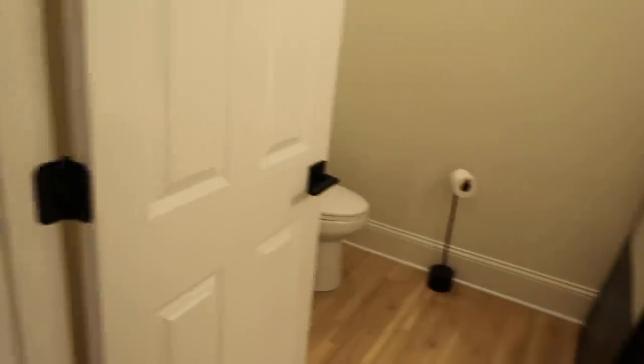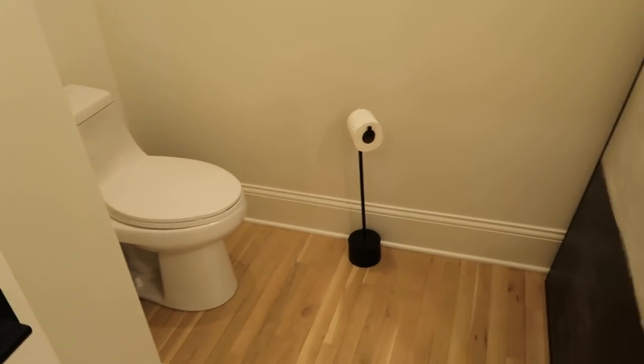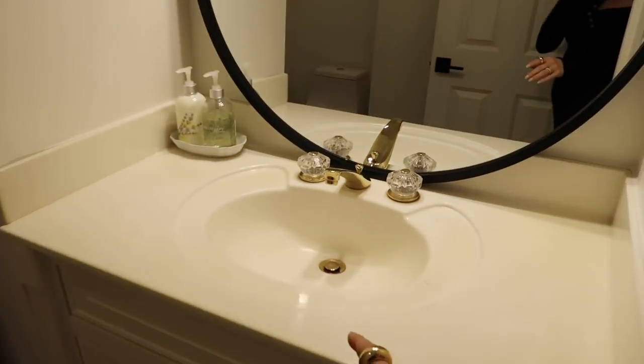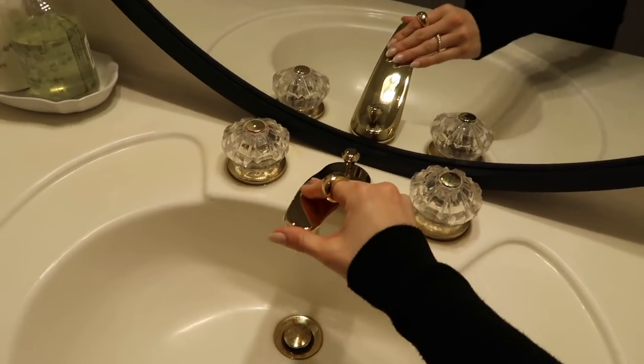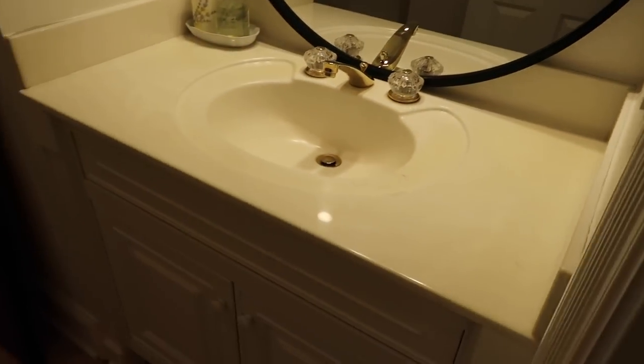Before the bedroom, I'll just share this powder room — we have only painted and done the floors in here, but other than that it still has the old gold hardware and not much has been done in here.